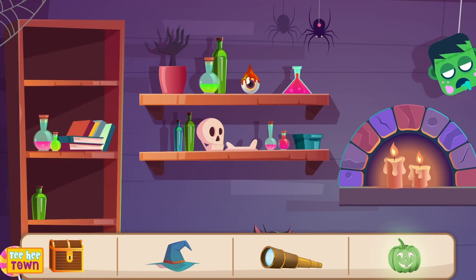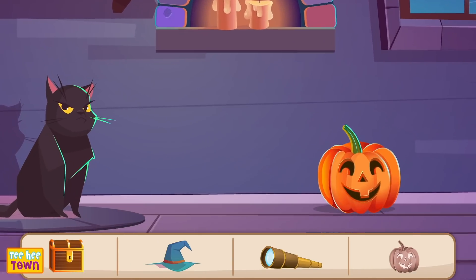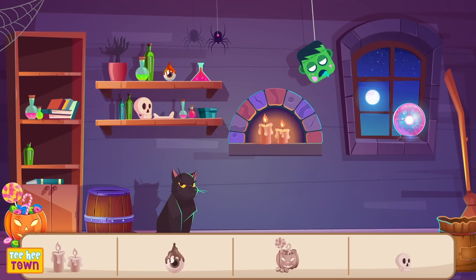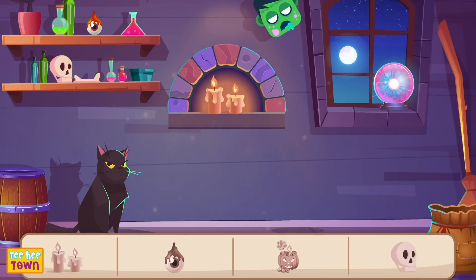Next, let's look for the pumpkin! Where could he be? Uh-huh! There he is! Awesome! What's next? Ooh! Candles! Where are they? There! Lightning! Ooh! Well lit candles!